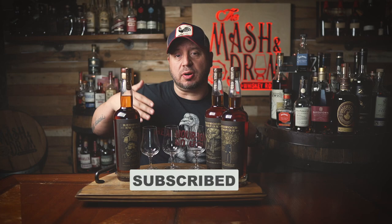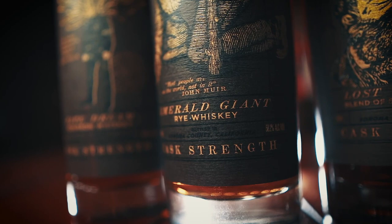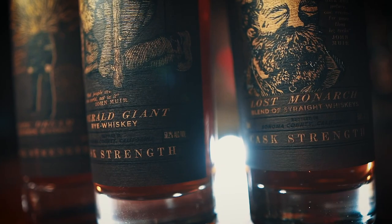All three Redwood Empire Cast Strength releases are bottled at proofs ranging from 116.4 to 117.2. The proofs are lower than many other Cast Strength whiskeys because of the time spent aging in the temperate climate of California's Fog Belt. All of them are available in limited quantities for a retail price of $70 each. Time to pour these beauties and see which one is my favorite. In the meantime, let's hear about today's sponsor and a great gift idea for the holidays.